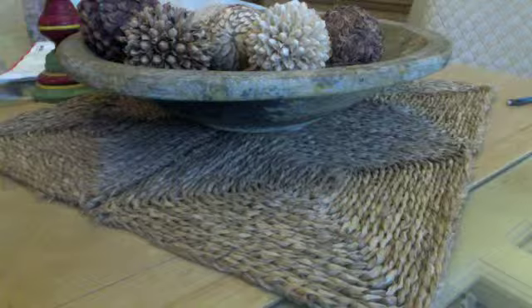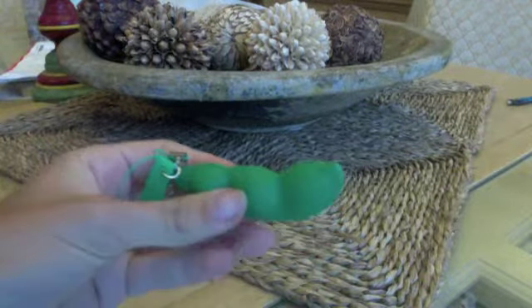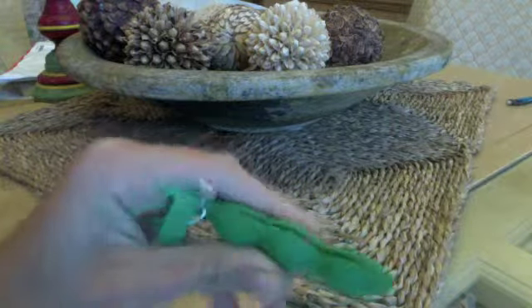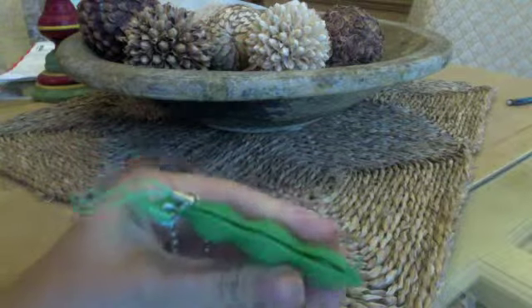The first thing I got was this Kawaii Mamoshiba Soybean Pod. It's so cute. So that's the first thing.